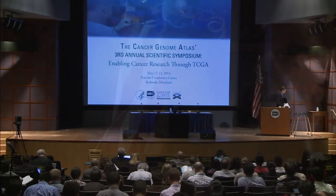Next, we'll hear from Rayhan Akbani from MD Anderson on the pan-cancer proteomics landscape of the Cancer Genome Atlas projects.